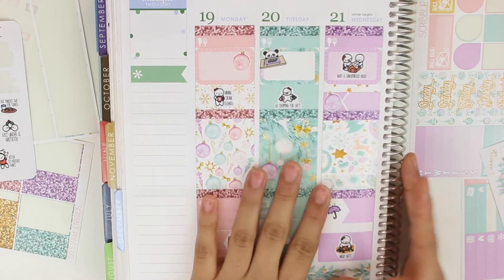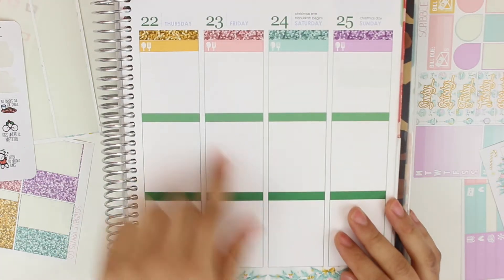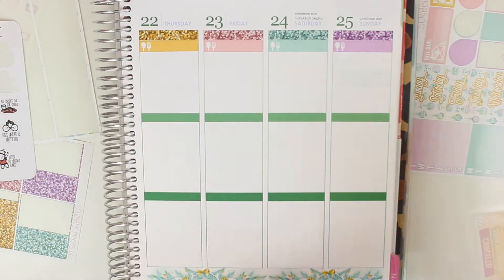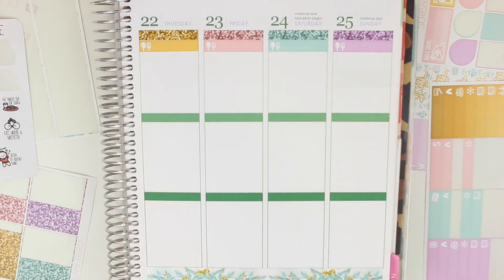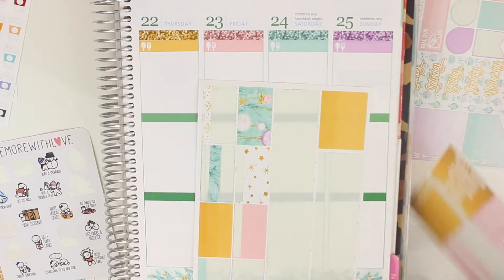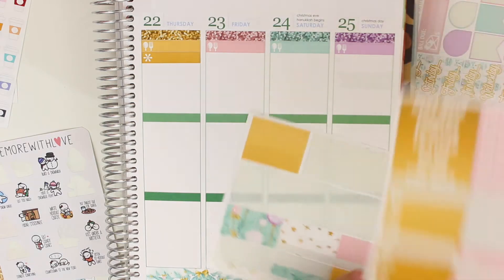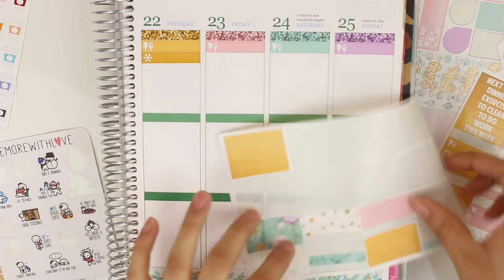Let's move on to Thursday through Sunday. For Thursday, I actually did have work but I didn't do much — just edited and uploaded videos and went to work. Good thing I have a lot of gold washi here. I'm going to put a little asterisk to symbolize work and then just fill that up with gold washi. Then we'll do a glitter header. I know it looks super plain, but we will put a lot of deco on there.